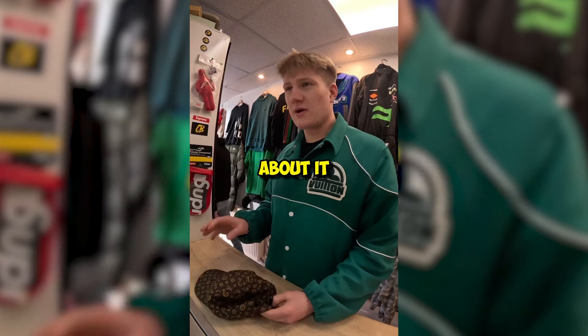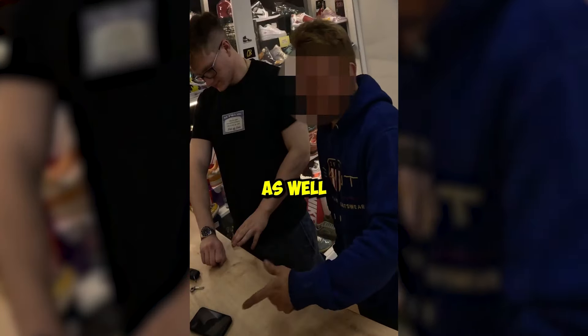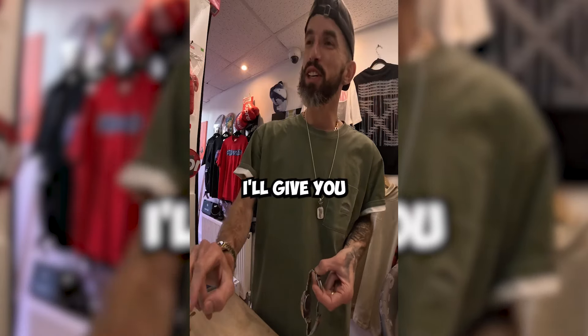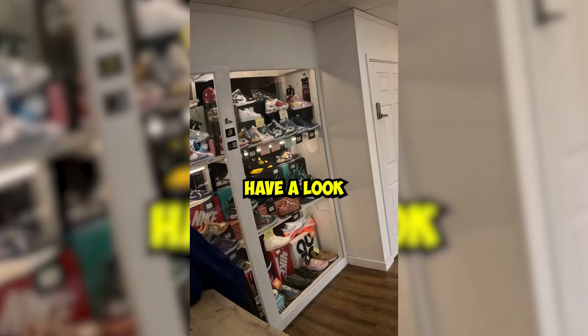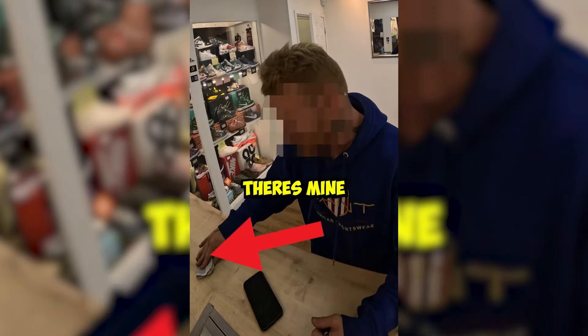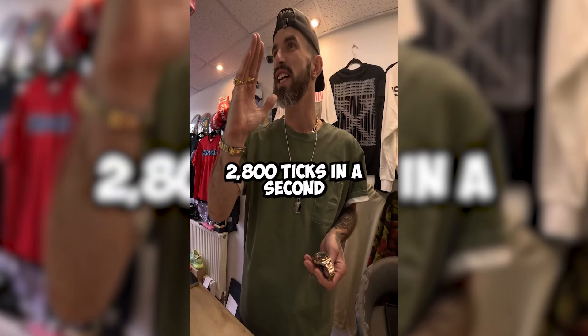When you come in with a watch, I'll knock 50 quid off — no worries. I'll give you five grand on that watch and put the cash in front of you. They micro-tick, so you get five thousand ticks in a second.